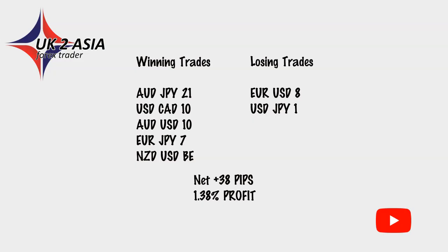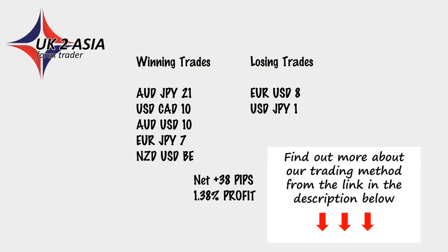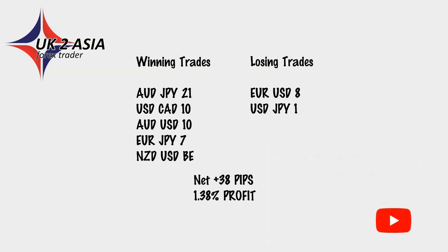Here's a breakdown of the trades I took today. I'll put a link to the Price Action Traders Institute membership in the description if you're interested. Winning trades: 21, 10, 10, 7 pips, and a break-even on New Zealand dollar/US dollar. Losing trades: Euro/US dollar minus 8 pips, and US dollar/Japanese yen — that one didn't quite get out of the range I needed, losing just 1 pip. Total: plus 38 pips, working out to 1.38% profit — and that was in one hour. Thanks very much for watching and I'll be back soon.